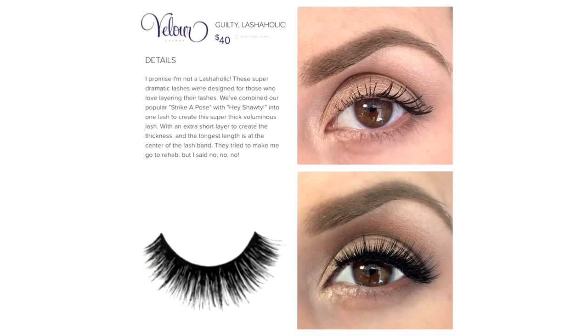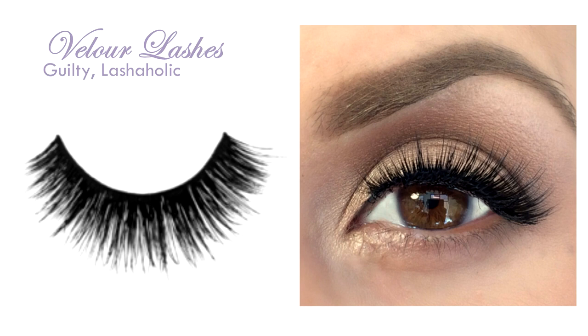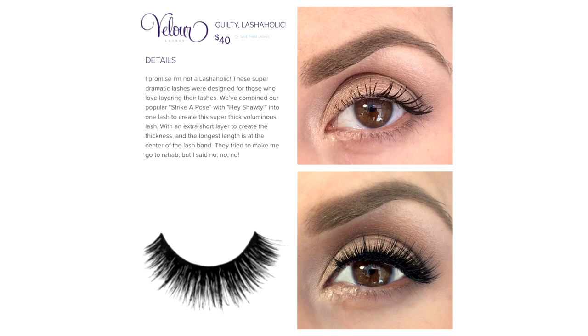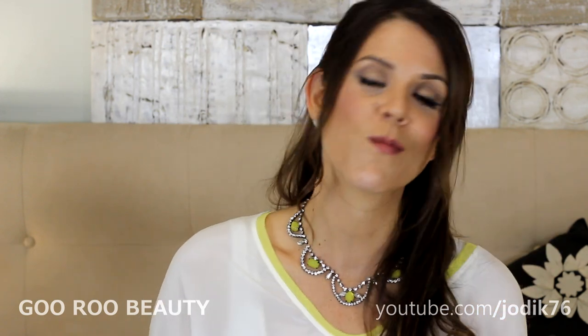The most dramatic lash of the lot is the 'Guilty Lashaholic,' retailing for $40 — the most expensive, probably because there are a lot more fibers in this lash than the others. You've got really full volume at the baseline extending all the way out. There's no crisscross motion but these just look beautiful when you don't mind looking like you have a set of lashes on — glamorous rather than ridiculous. Perfect for a nighttime or more dressed-up look.